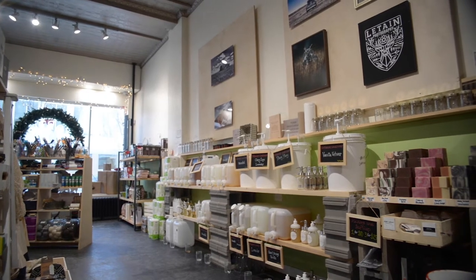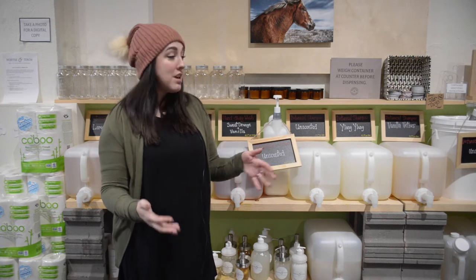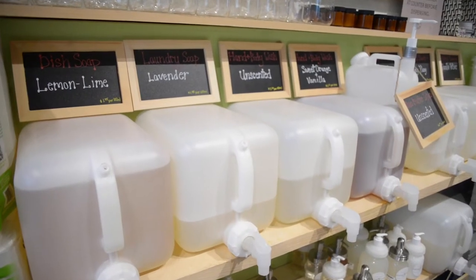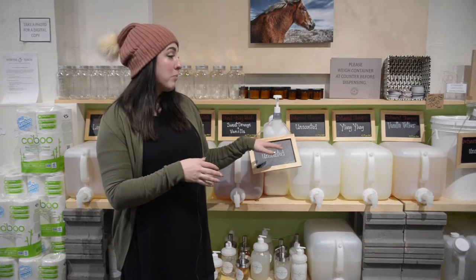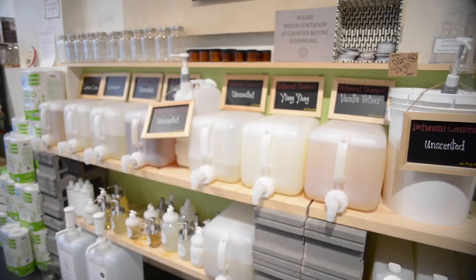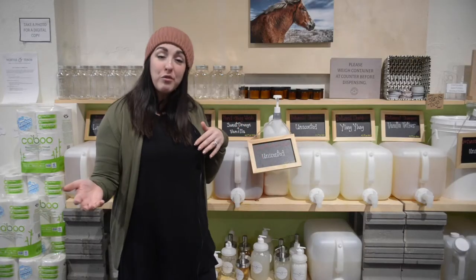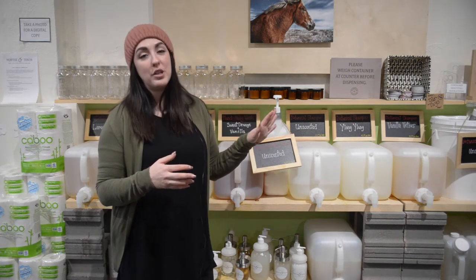We are standing in front of our refill station, so this is one of the main focuses of our store, especially when we talk about eco-friendly. We offer tons of products in bulk so you can either bring in your own container and we can weigh it for you and fill it with one of the many products that we carry, or you're welcome to purchase one of our starter kits which we have pre-filled with the pumps. All of our products are natural and super concentrated so you don't have to use a lot at once. We've got shampoo, conditioner, laundry soap, dish soap, and bar soap too if you're looking for something without packaging — pretty much everything you could need to keep yourself and your house clean without having to throw away packaging.